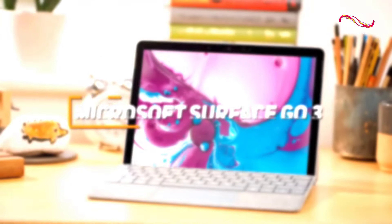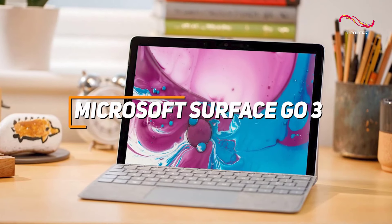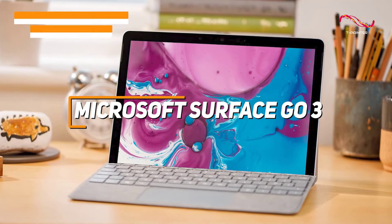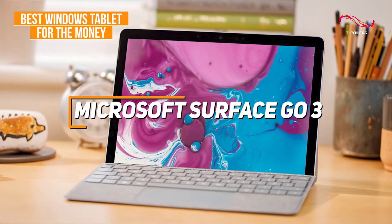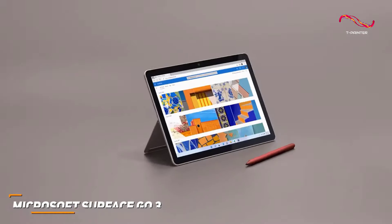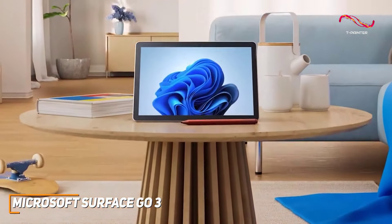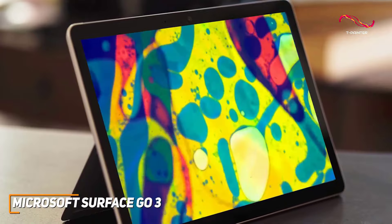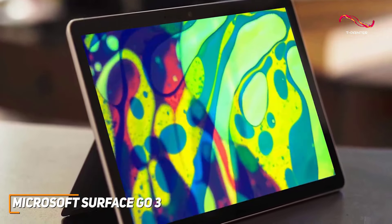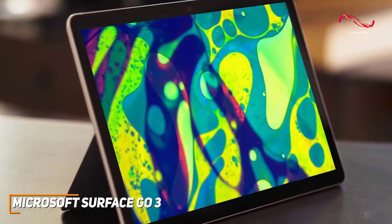The Microsoft Surface Go 3 is another great Windows tablet that's adaptable to the user's lifestyle and able to handle everyday tasks with ease. If you're seeking a great Windows tablet for great value, the Surface Go 3 might just be what you're looking for. Design-wise, it's modern, not bulky, and incredibly portable. The 10.5-inch PixelSense display is compact but sharp and vibrant, making it perfect for both work and play.